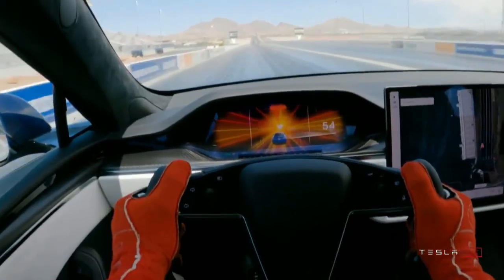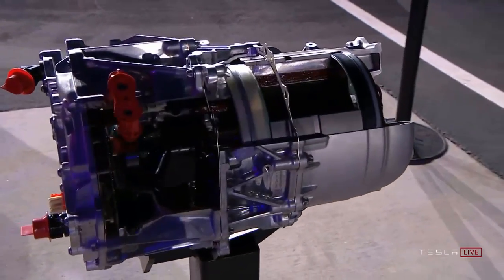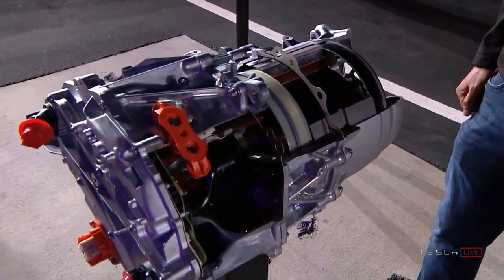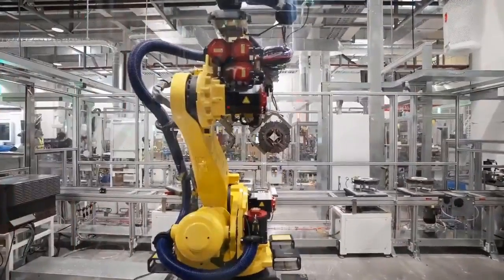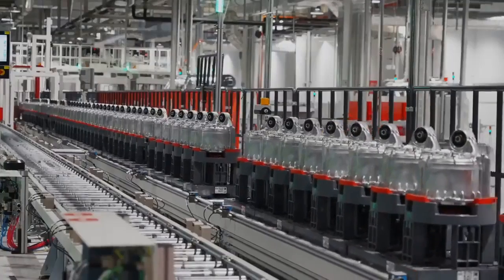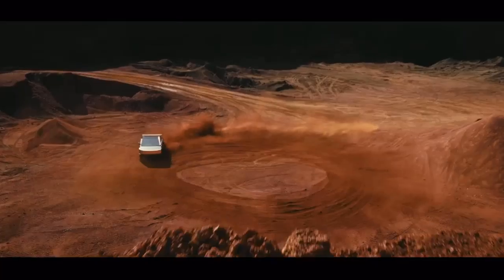What if Tesla could develop motors with comparable performance to the plaid powertrain, but using more cost-effective materials and methods? Such a breakthrough would allow Tesla to scale production and make electric vehicles accessible to a wider consumer base, solidifying its dominance in the automotive industry. The unique Cybertruck motors seem to mark a crucial step towards realizing this aim of reducing expenses while upholding top-tier performance.